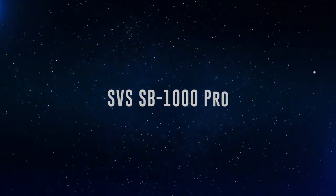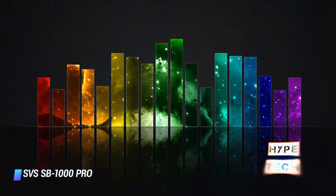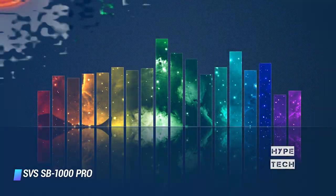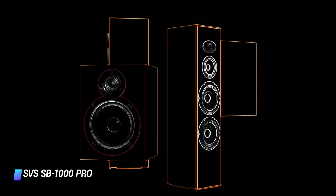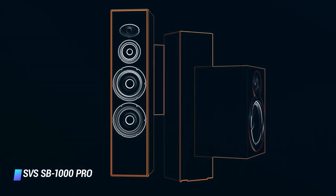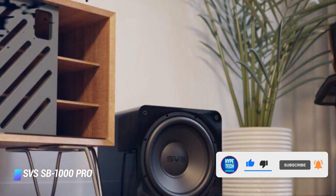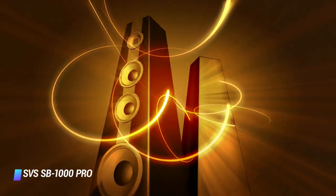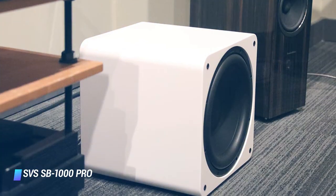Coming in at number 5: SVS SB1000 Pro. There's a good reason why SVS dominates the world of subwoofers. No other company consistently produces subs that match great bass with great design, usually at prices that most people can afford. The SVS SB1000 Pro is, in our opinion, one of the best models they make. Its compact cabinet delivers up to 325 watts of clean and gutsy bass, which plays well with speakers from just about any brand. What stands out is the surprisingly subtle and nuanced audio quality — the SB1000 Pro certainly doesn't sacrifice clarity for grunt.